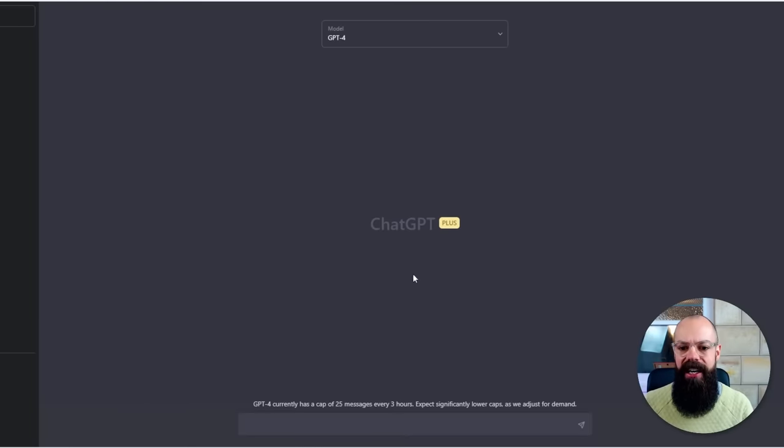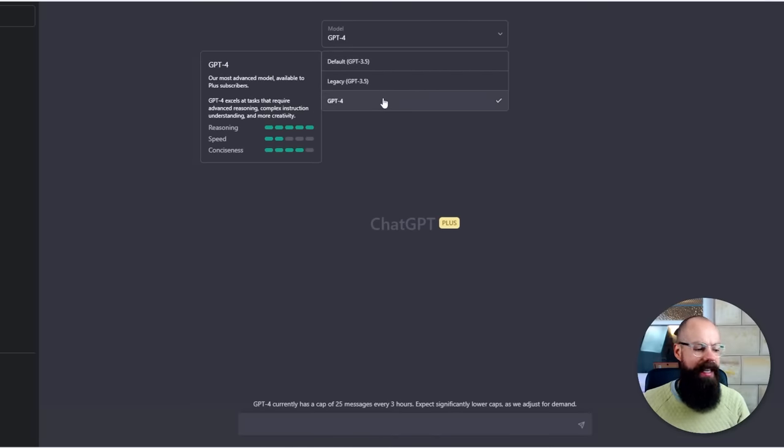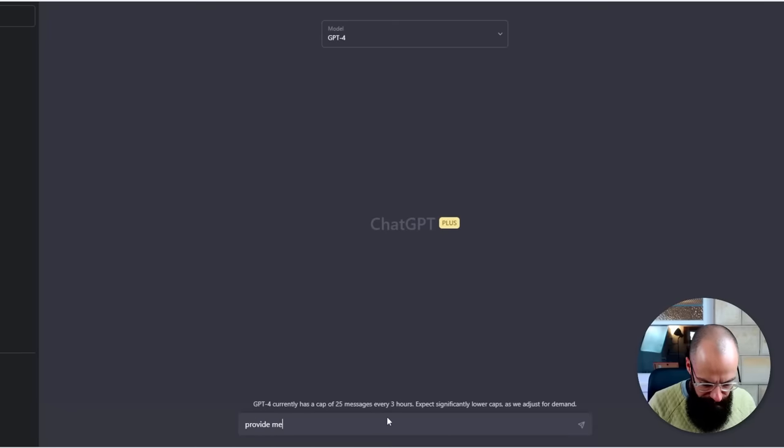Over here you can see that I've paid for ChatGPT+, and it's about US$20 a month, but it is well worth it. Here we've got the different models. This is where I was before, ChatGPT-3.5. Now we're at ChatGPT-4, so we'll make sure we're on that, and we'll just ask it for simple references. Let's say you're starting out in a research area. Provide me with references and links to papers in the organic solar cell field.